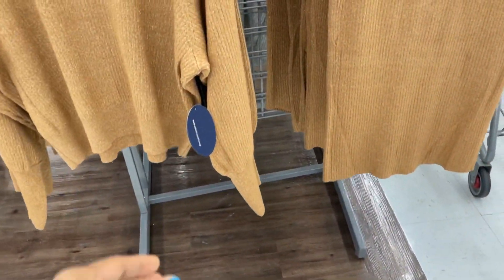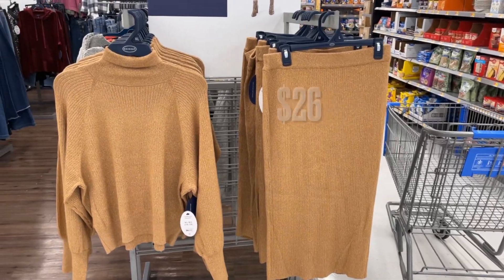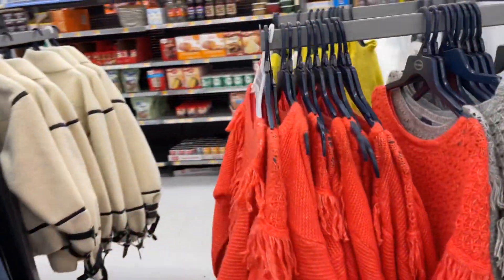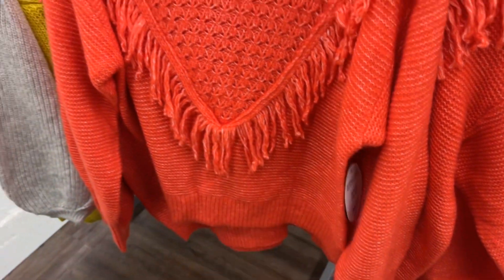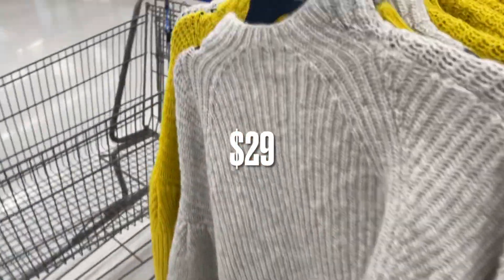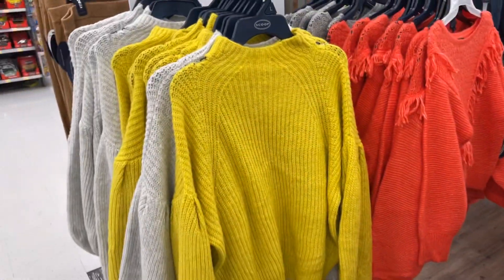They have a gold shimmer top for $29 and the skirt is $26. Around this side they have some sweaters — same brand, very cute — for $34. They have this gray one for $29.